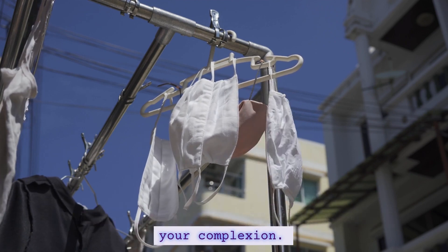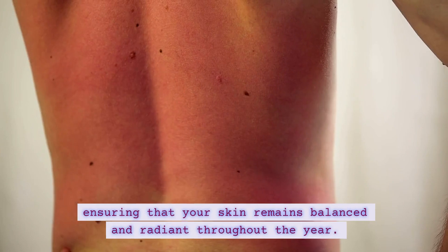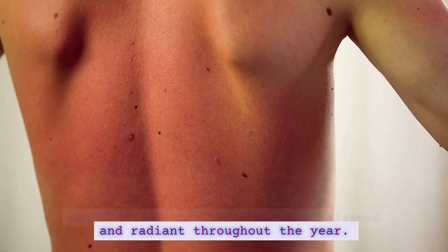and sunlight impact your complexion. Learn how to adapt your skincare routine accordingly, ensuring that your skin remains balanced and radiant throughout the year.